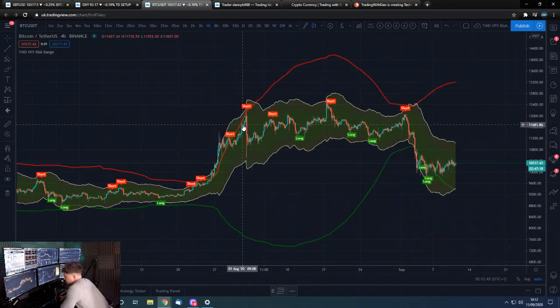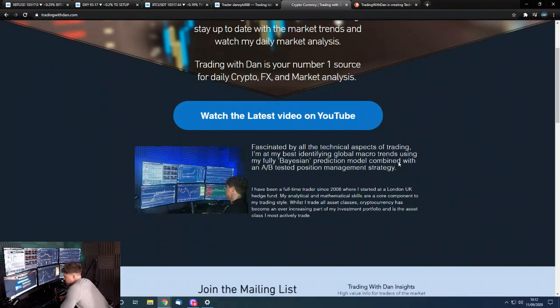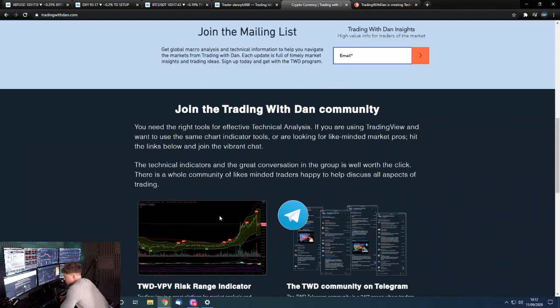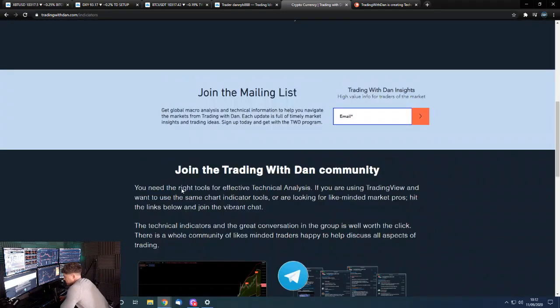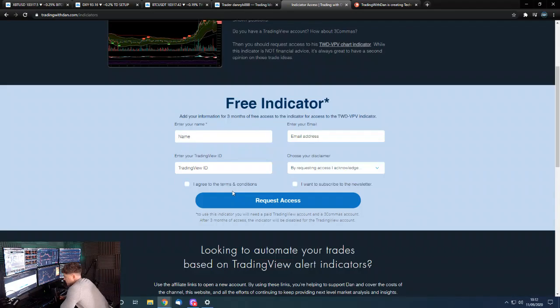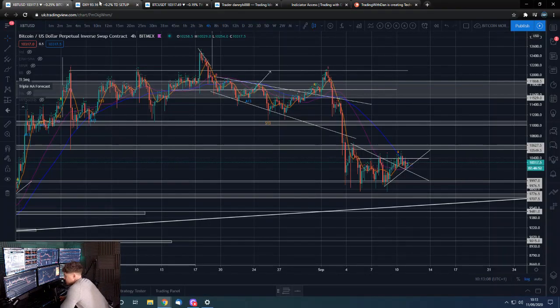It has been working out quite well in this range. If you want to get that, it's free — just come to the website tradingwithdan.com. You can join the mailing list and request access for the indicator. You'll need to put your details in including your TradingView ID. It's not automatic at the moment — I'll receive the email and manually add you.